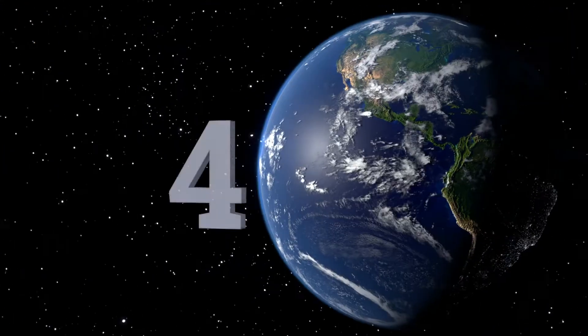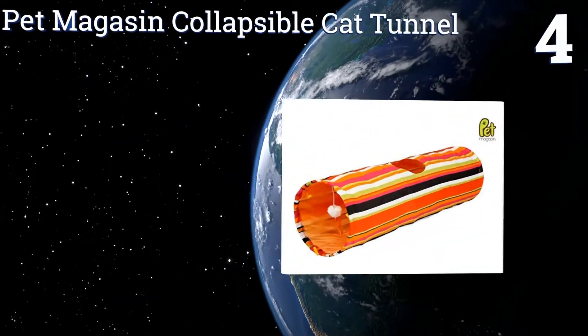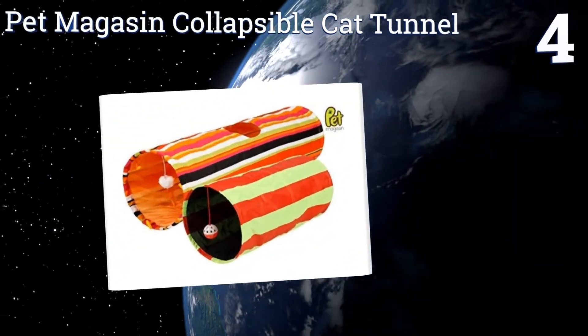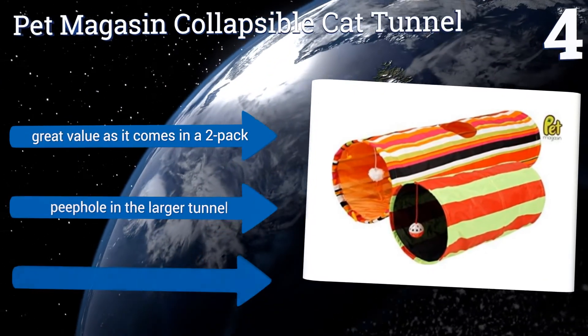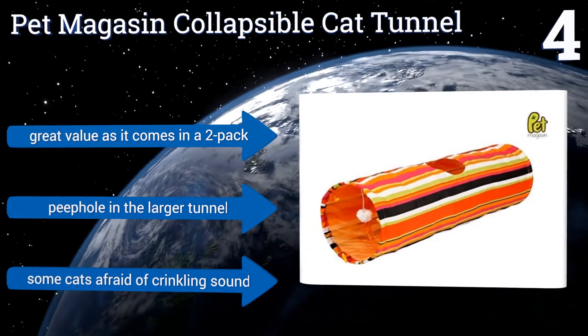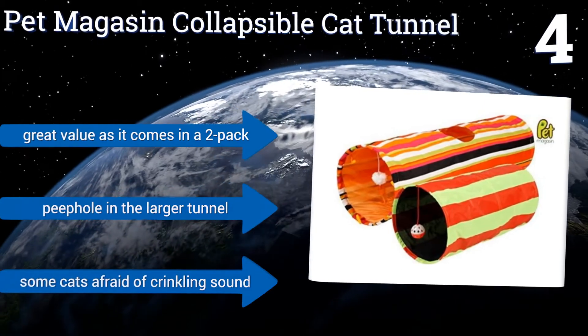Halfway up our list at number four, the Pet Magasin Collapsible Cat Tunnel is an affordable toy promising hours of fun, or just a place for your cats to curl up and sleep. The tunnel collapses flat so you can take it with you anywhere or store it away when not in use. It's great value as it comes in a two-pack with a peephole in the larger tunnel, however some cats are afraid of the crinkling sound they make.